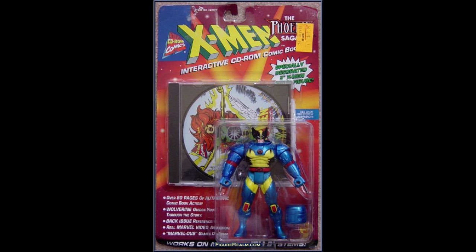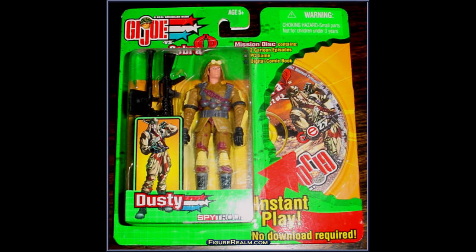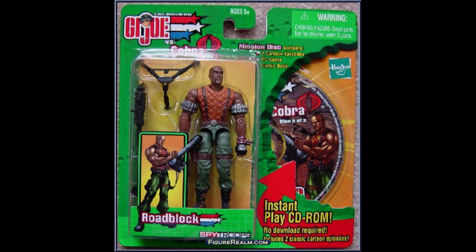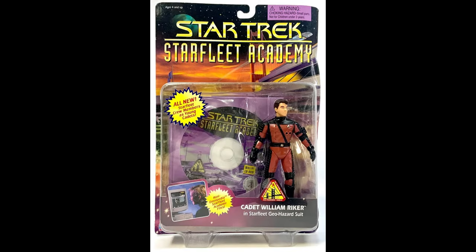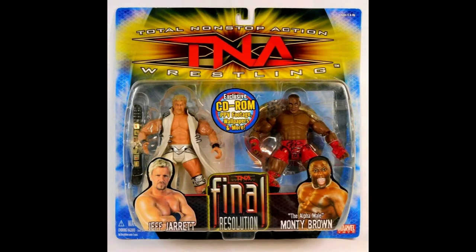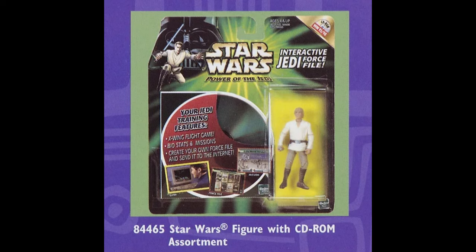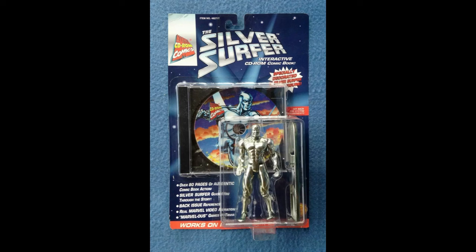There was a Phoenix Saga X-Men Wolverine that came with a CD-ROM — this seems like it would be a full line of figures but I can only find this one figure that came with the CD-ROM. GI Joe got into the act in 2003 with a mission disc. Star Trek Starfleet Academy took the Next Generation action figures and put them in high school, and of course it came with a Starfleet Academy CD-ROM. Wrestlers got into the act with TNA's CD-ROM figures. We almost got a Luke Skywalker that came with a CD-ROM but the figure was never released, though we did get a CD-ROM playset — like the dashboard of the Falcon that would hook up to your computer. Silver Surfer put down his surfboard and picked up a CD-ROM in 1996.